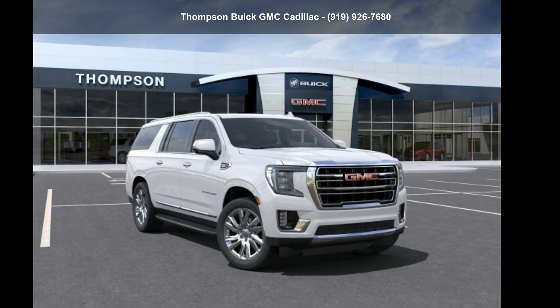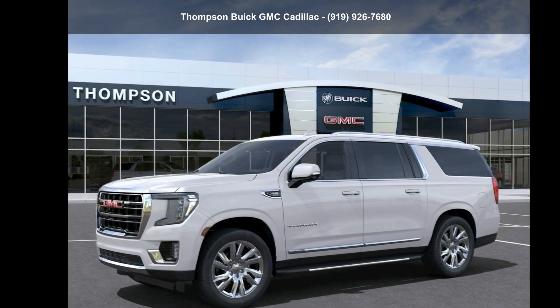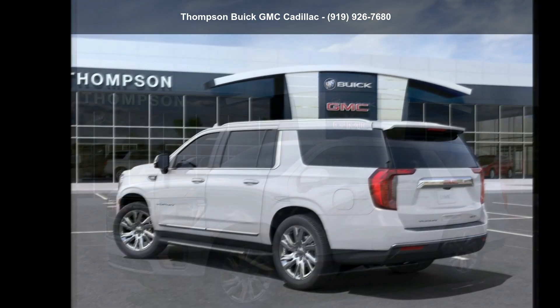Presenting the GMC 2021 Yukon XL SLT. If you are looking for an automobile with great features, look no further.